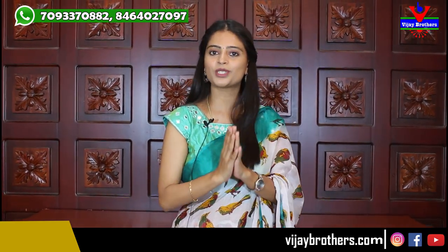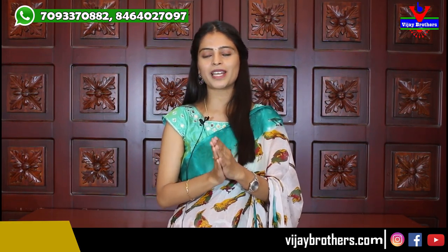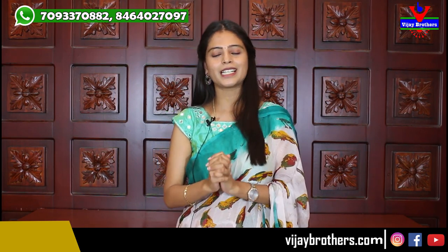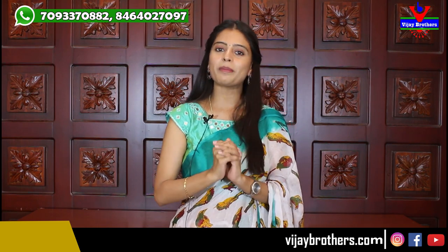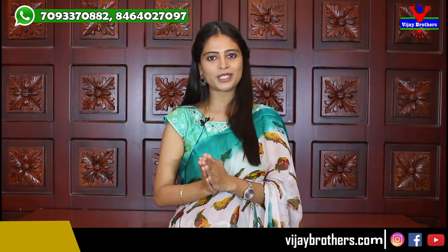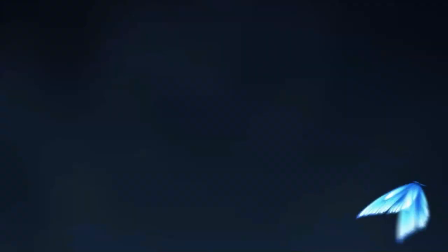All the beautiful saris shown in today's episode are uploaded on the website. You can visit our shops in Haidarnagar, Ashok Nagar, and Kota Peta. Do visit and check out the beautiful collection. If you want to see specific types of saris, mention them in the comments below and we will feature them in the next episode. Until then, keep smiling, take care, bye bye!